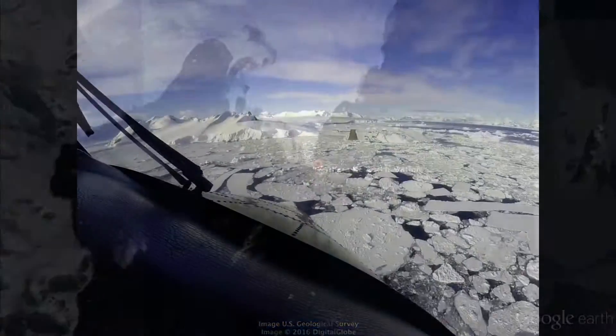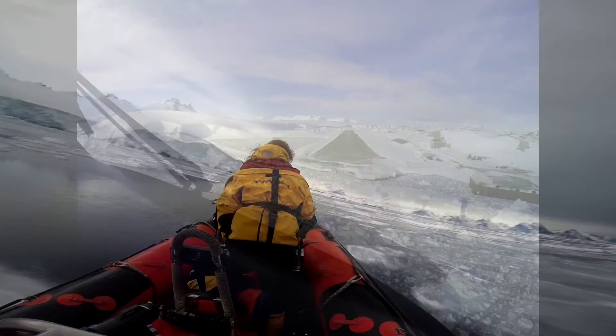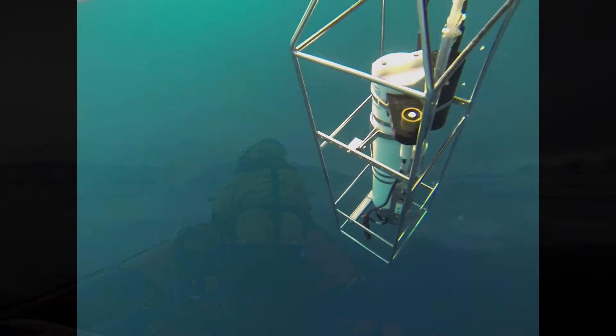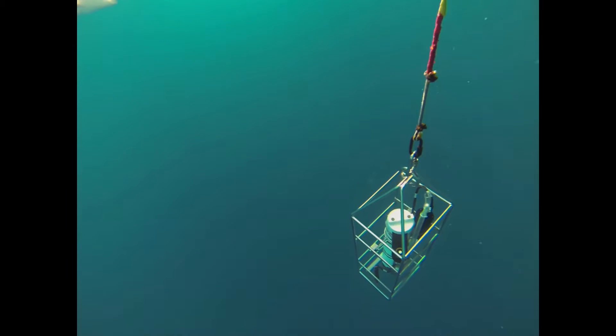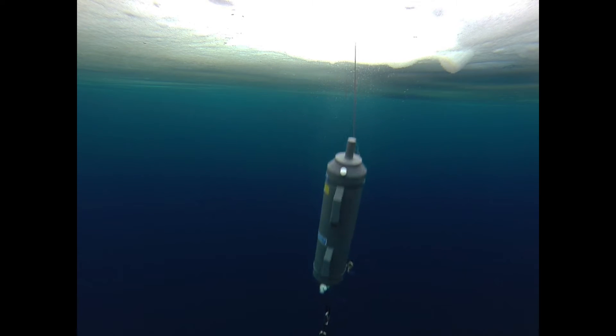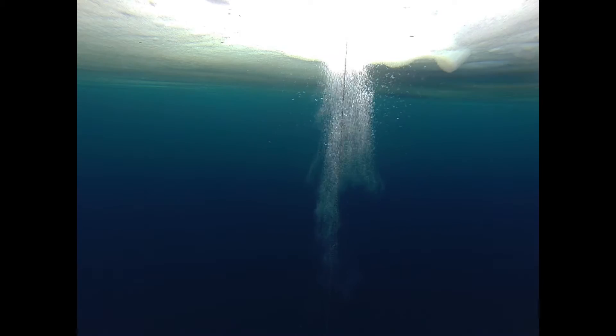Come with me to Rothera, a British research station. Here, British Antarctic Survey has been collecting information about the ocean since 1997. We go out sampling on a weekly basis and take physical measurements of the water, such as temperature, salinity, and how much light gets to the plankton. In order to see how much plankton is in the bay, we take water samples.